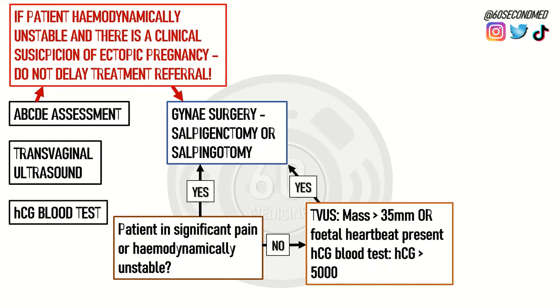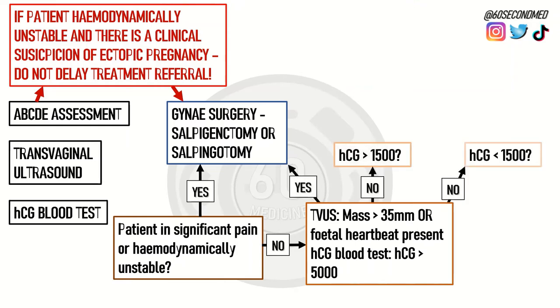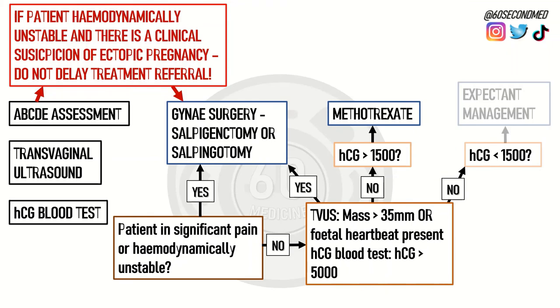If the patient doesn't fit into any of this but the HCG is greater than 1500, this indicates medical management with the teratogen methotrexate. If HCG is less than 1500 but still raised over baseline, this indicates expectant management, and the patient can be sent home as the body may naturally absorb the ectopic pregnancy.